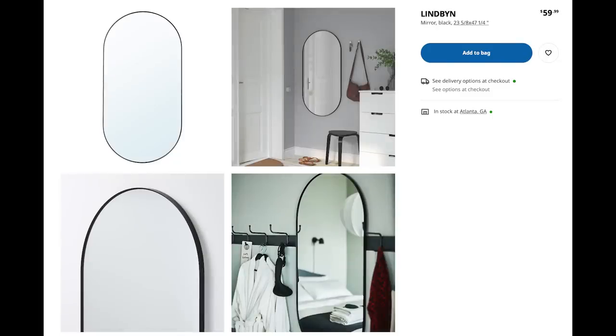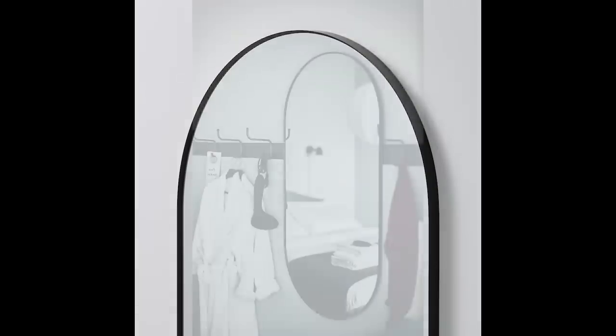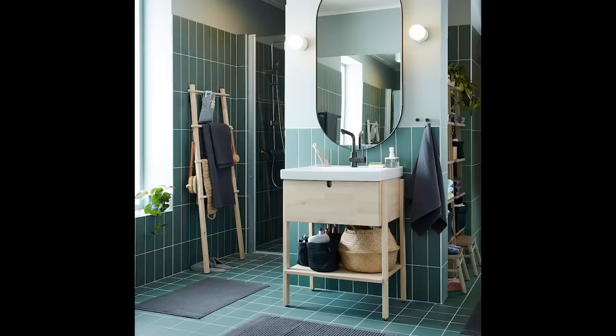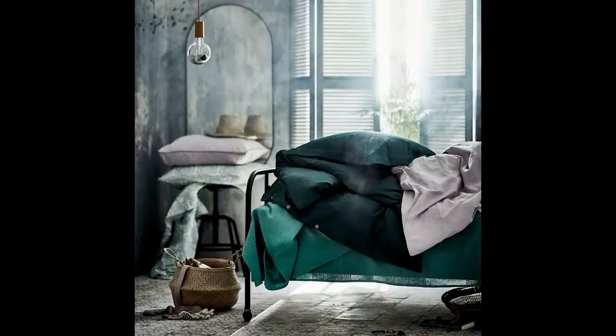Next up, we have the Lindbin oval pill-shaped mirror. I love this mirror — it's only $59.99. I really love it because it is a trend piece, done in a very classic, minimal, simple way. I think it will last quite a few years. This would look great in a bathroom — picture it in a little powder room over a pedestal sink. It could lean more modern, or you could pair it with something really traditional for a great transitional and modern mix.